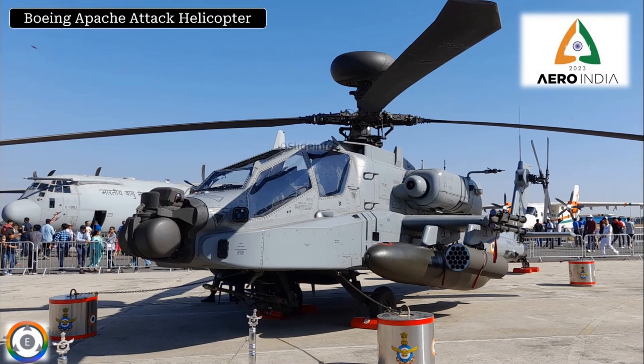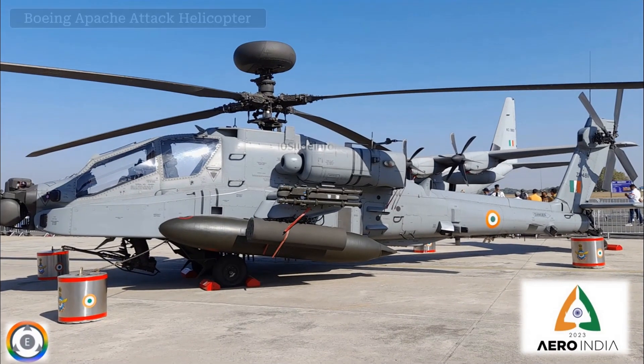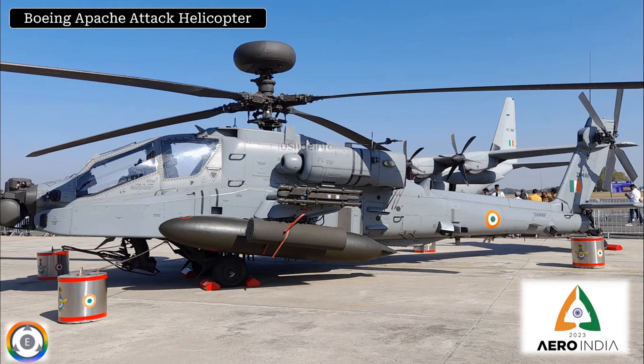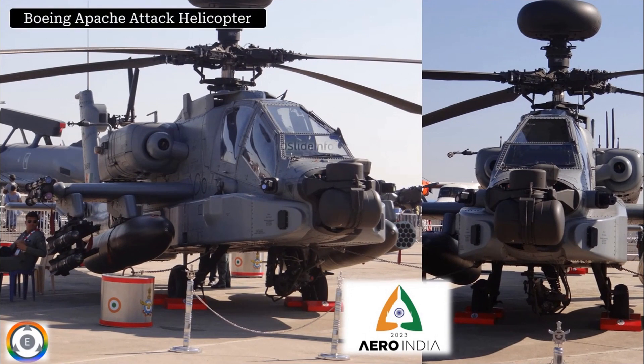Next is my most favourite attack helicopter, the Boeing Apache. Another click of the same Apache helicopter from a different angle. One more with a dual presence on screen. The beautiful dome on the head portion of this helicopter is the AN/APG-78, which is a Longbow millimeter-wave fire control radar system.